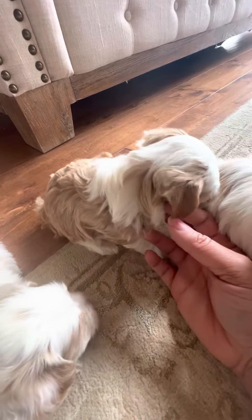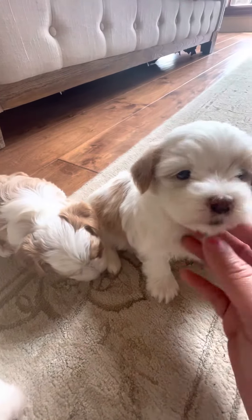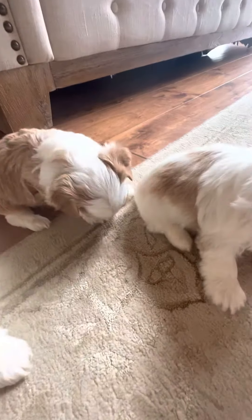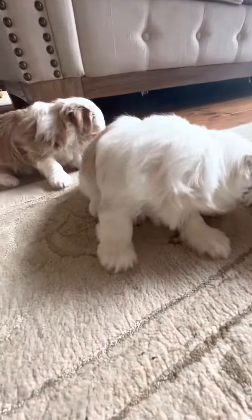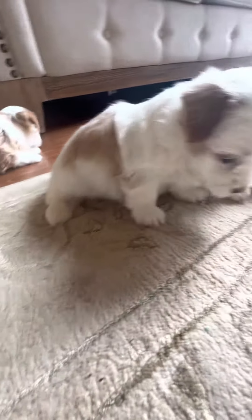Now they're just babies so they're still adjusting to being away from mom. They're not quite weaned yet, so they're not very active yet, but in their seven week update in a couple weeks they will be.